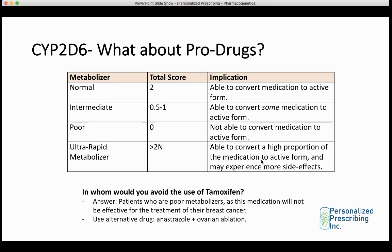A poor metabolizer for a prodrug is someone who cannot convert the medication into its active form — the medication may be completely ineffective, like taking a sugar pill. This is very different from a poor metabolizer taking a regular drug, where the active medication builds up in the bloodstream and increases risk of side effects. An ultra-rapid metabolizer of a prodrug converts a high proportion of the medication into its active form and may therefore experience more side effects.